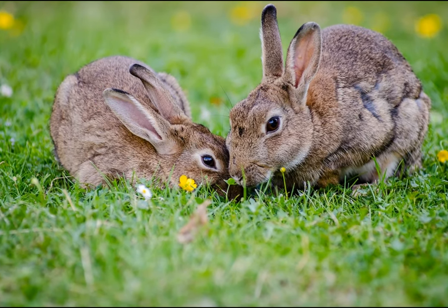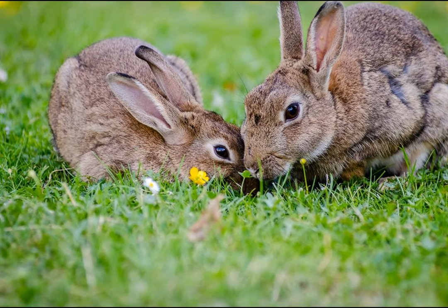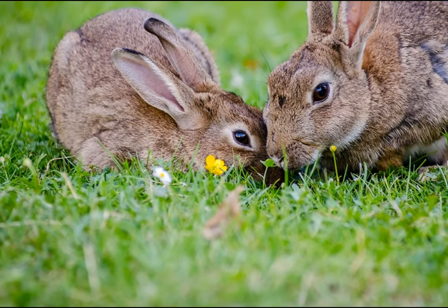Communication: Cottontail rabbits communicate through a variety of vocalizations, such as clicking their teeth, drumming their hind feet, and grunting. This helps them signal each other about potential danger or communicate during mating season.